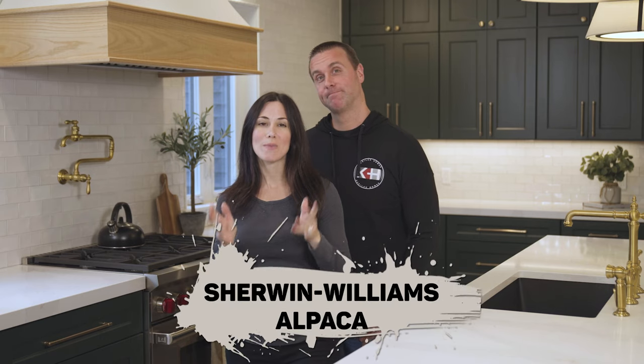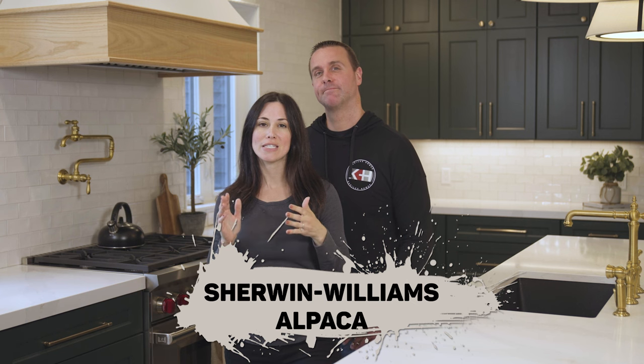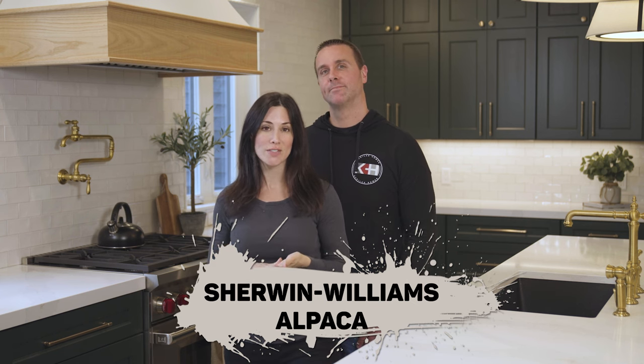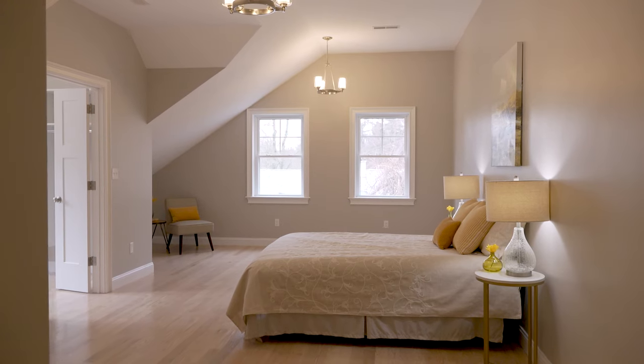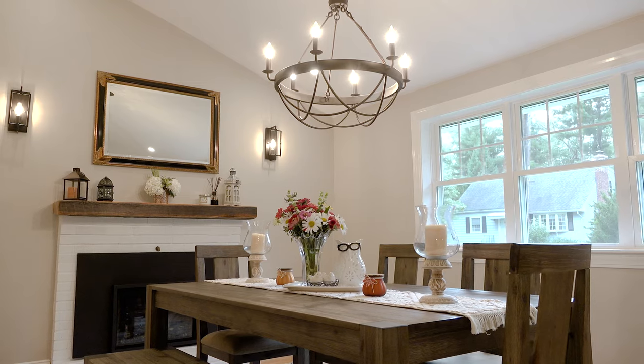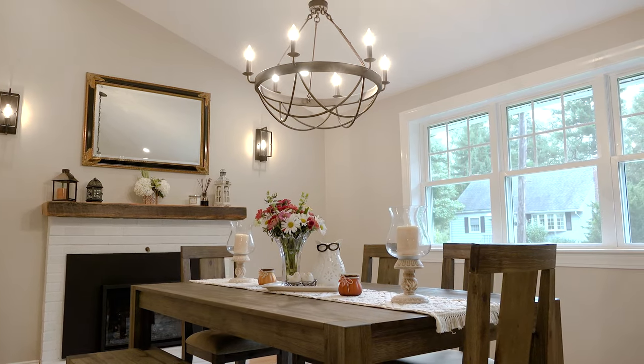Alpaca is not only one of my favorite animals, but it's also the name of a paint color. Sherwin-Williams Alpaca is a nice neutral. It's a little bit deeper, so if you're looking for a little bit more color saturation, this can be a really nice choice. We've used it in bedrooms, rooms, and living rooms — pretty much anywhere where you want that neutral look, but a little bit more color.